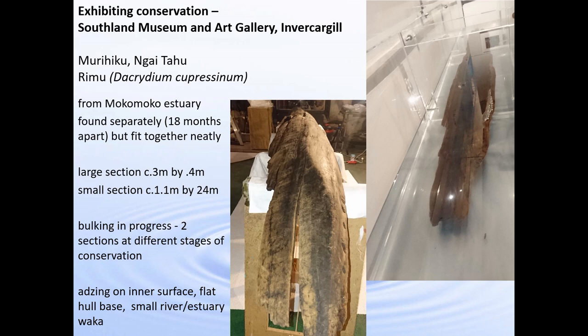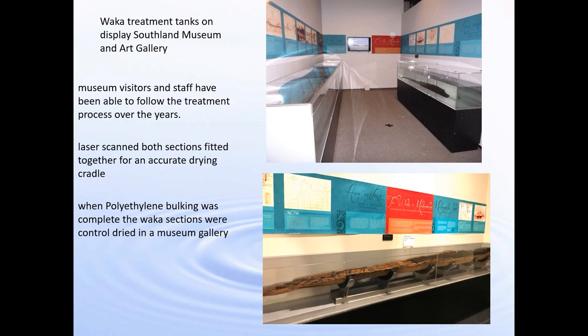The first one we'll look at is in Southland, right at the bottom of the South Island, found just outside of the local town of Invercargill. To begin with, just one section was excavated by an archaeologist, and we decided to display it whilst it was being conserved — we built tanks and displayed it in a gallery, which was very popular. One visitor said he thought he had the other piece of the waka. We were a bit sceptical, but we went to his shed and yes, he did have the second piece. So we expanded our display and conserved both pieces in the gallery.